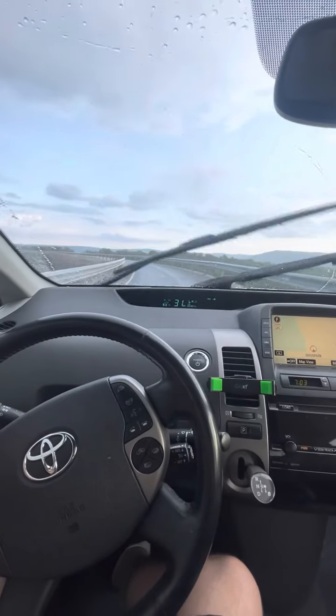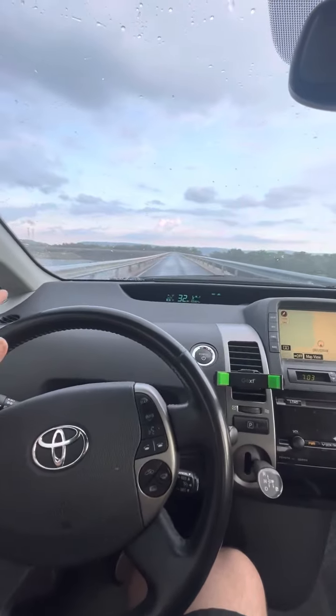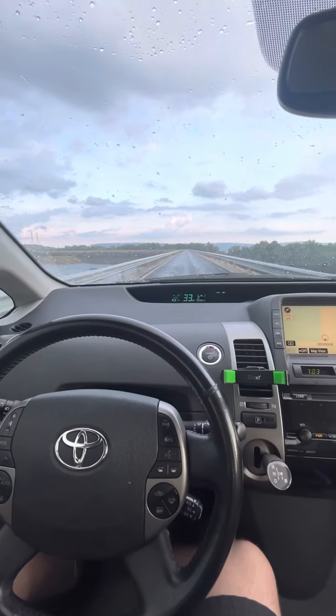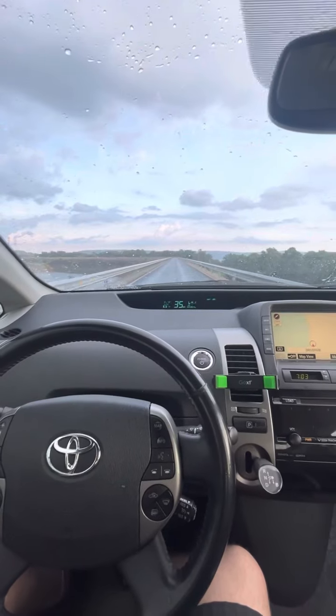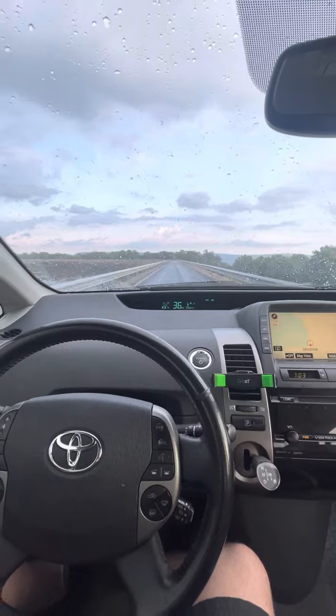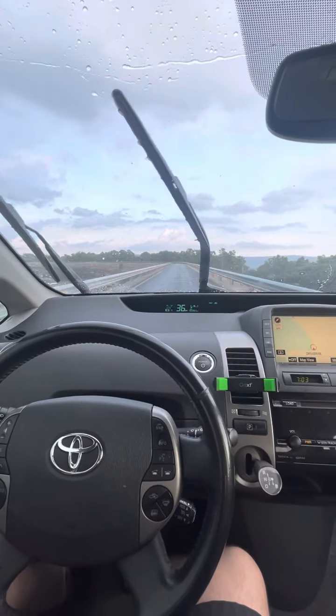From what I understand, the battery cell bank — I hope that's the right terminology — is located kind of on the bottom of the car, much like a Tesla. You can feel it. I've driven a couple of Teslas and this kind of feels similar — it's a little heavy, but it handles well. It feels like that weight is really centered at the bottom.